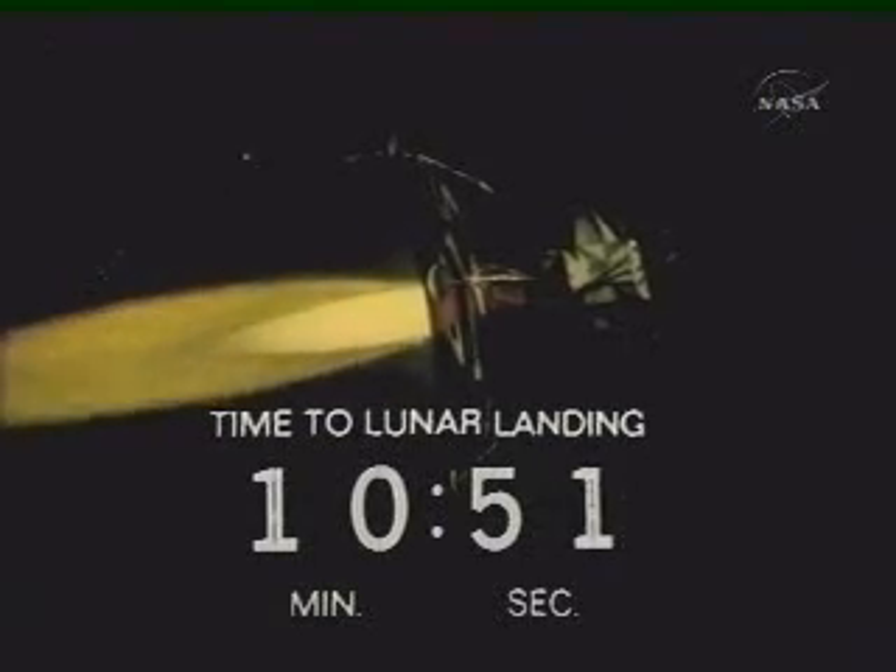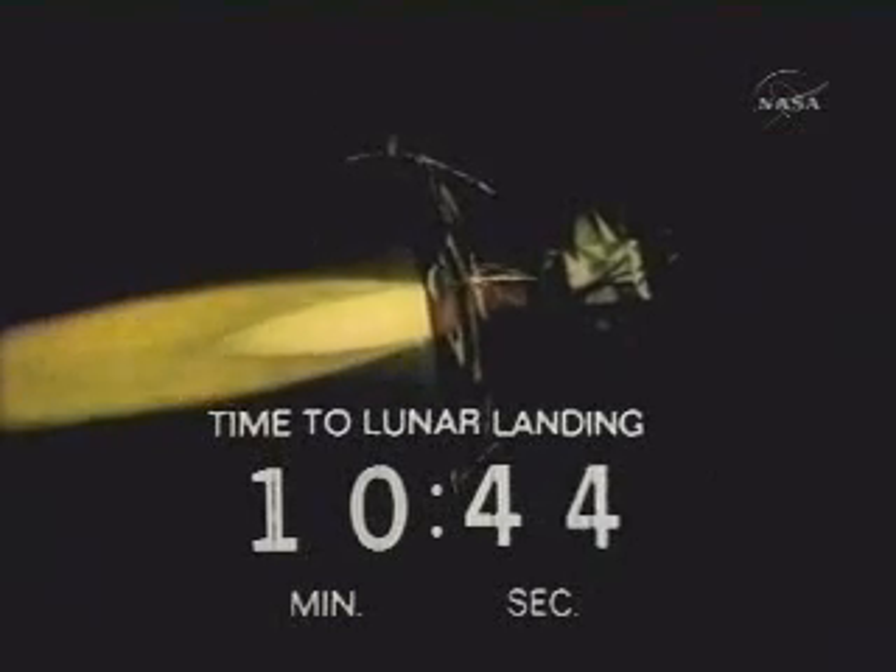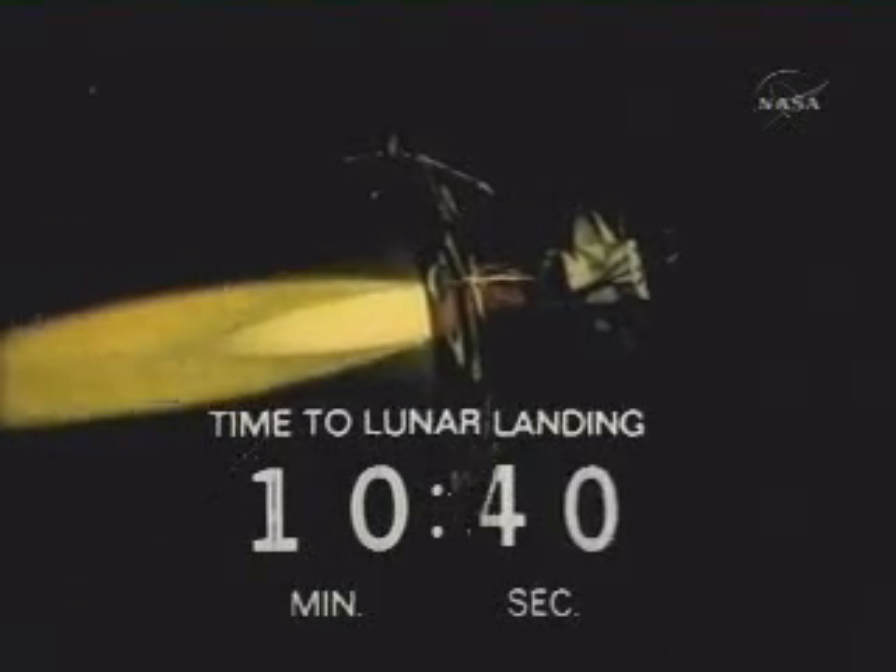Yeah, you should have me now, Houston. Eagle, we got you now. It's looking good. Over. Eagle, that looks good. Eagle, Houston, everything's looking good here. Over.